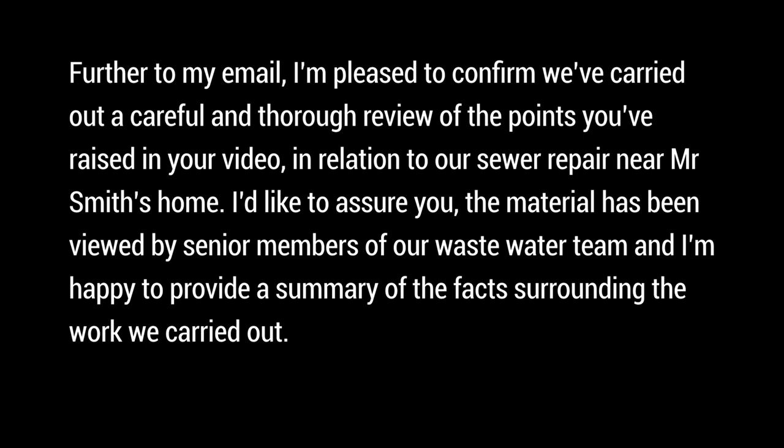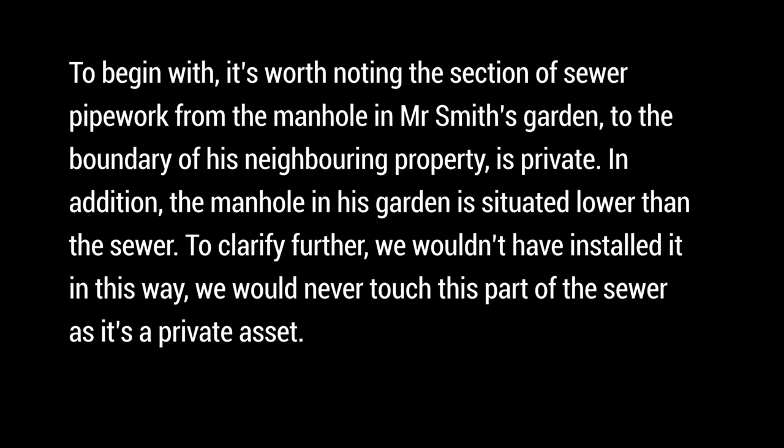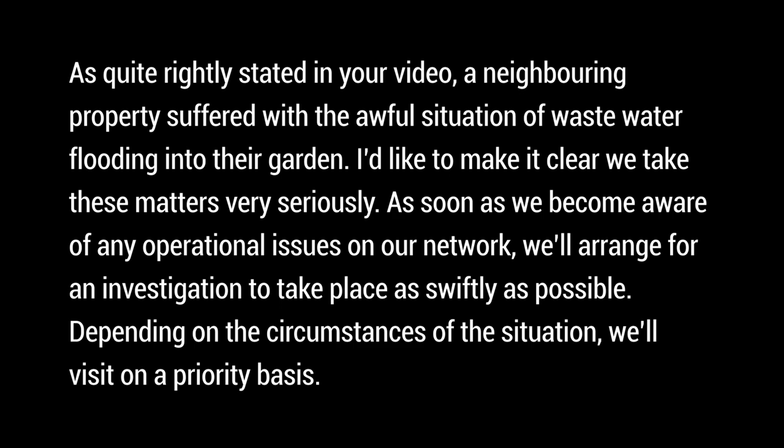Dear Mr Bisbee, further to my email I'm pleased to confirm we've carried out a careful and thorough review of the points you raised in your video in relation to our sewer repair near Mr Smith's home. The material has been viewed by senior members of our wastewater team. It's worth noting the section of sewer pipework from the manhole in Mr Smith's garden to the boundary of his neighboring property is private, and the manhole in his garden is situated lower than the sewer. We would never have installed it this way - we would never touch this part of the sewer as it's a private asset. A neighboring property suffered with wastewater flooding into their garden and we take these matters very seriously.